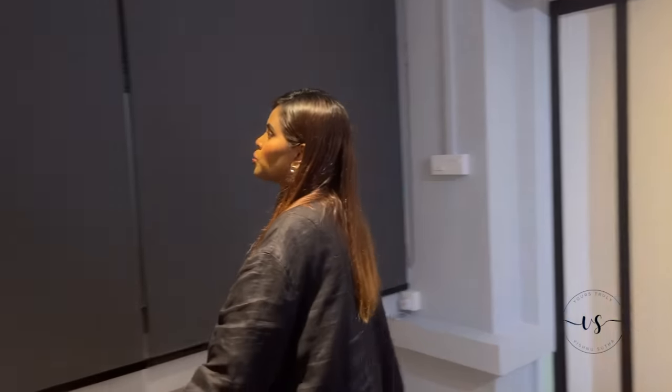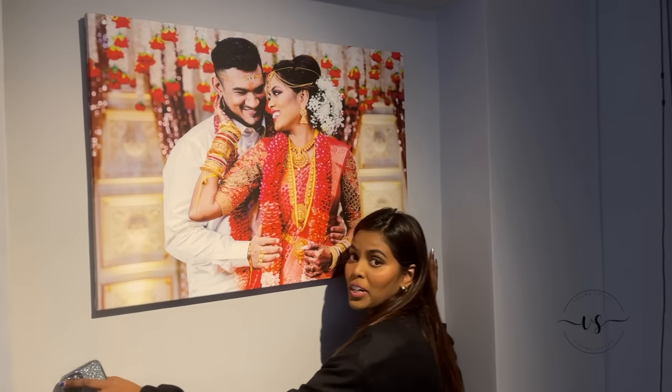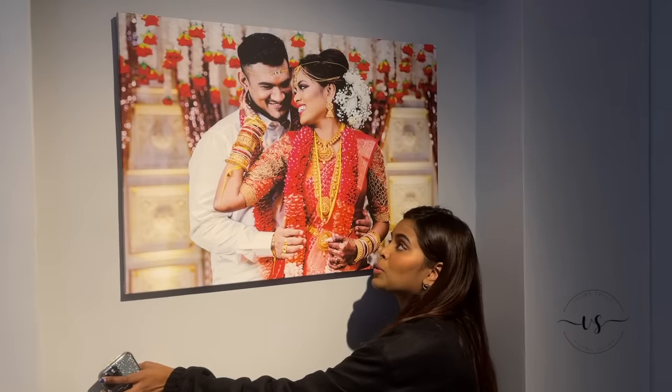Of course here we have a huge window covered with blinds. Our plan here is to have a projector. We also have our wedding picture — the person helping us drill suggested this spot. It reminds us that we are married. So let's move on to the master toilet.